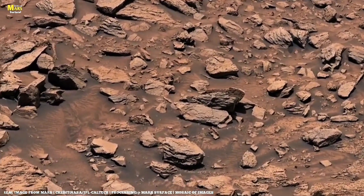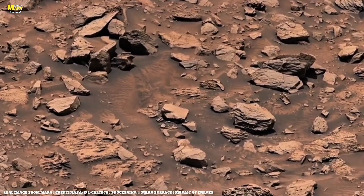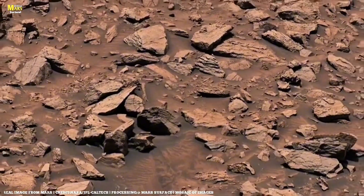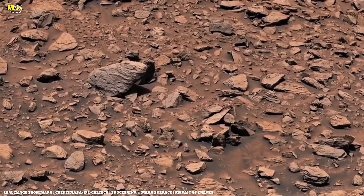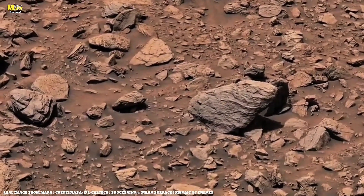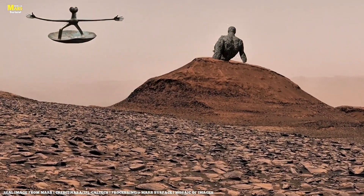So the next time you see an image of Mars, don't see it as a lifeless desert. See it as a book, written billions of years ago, in a language made of stone. Each rock is a word, each layer a sentence, and together they tell the untold story of a planet that still whispers through the silence of space. Thank you for watching till the end.